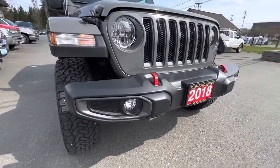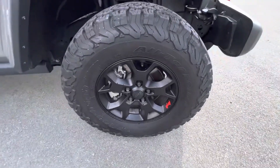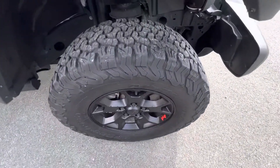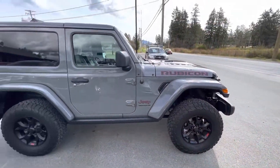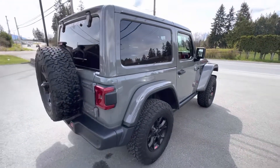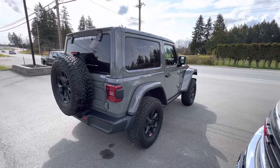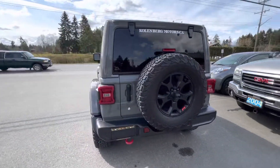It has factory fog lamps in the front bumper, factory black alloy wheels, and BF Goodrich KO2 all-terrain tires — all four in excellent condition. It's got a nice high gloss gray exterior paint and tinted privacy glass in the rear.